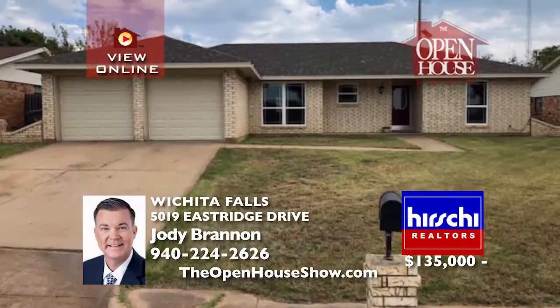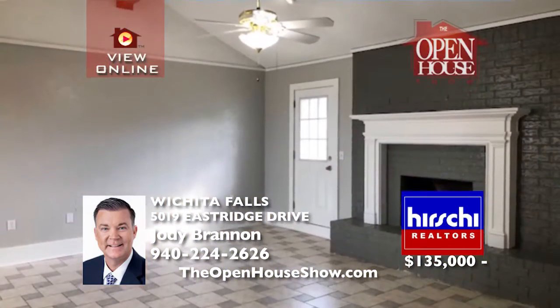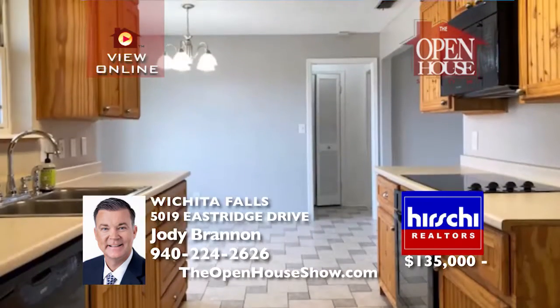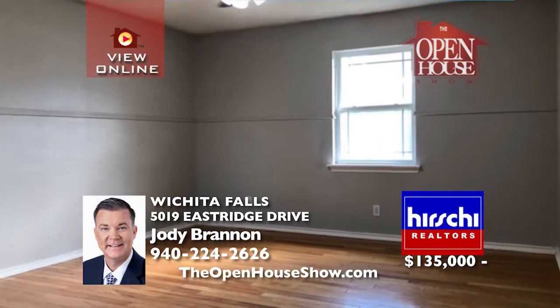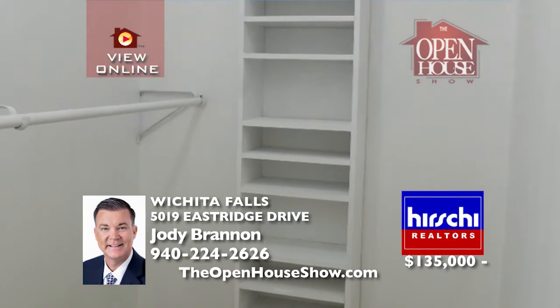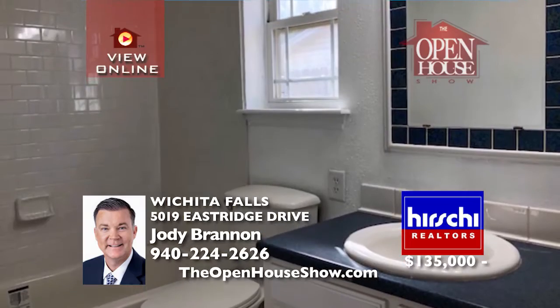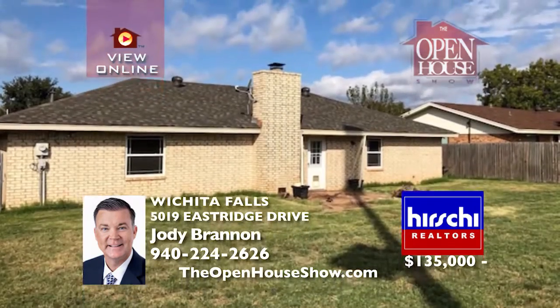This stunning Waxman-built home sits on a corner lot with a second driveway for extra parking. It offers a great floor plan, 10-foot ceilings, crown molding, a fireplace, and recessed lighting. The large kitchen has a center island and pantry. The master is isolated, and the master bath offers two separate vanities along with a jetted tub. The yard is nicely landscaped, so call for your tour today.